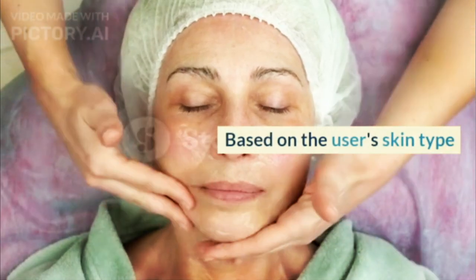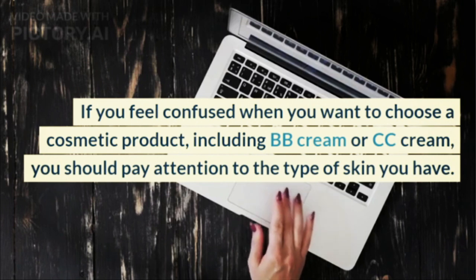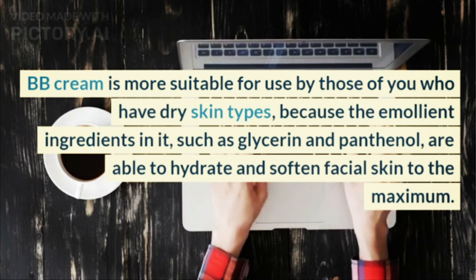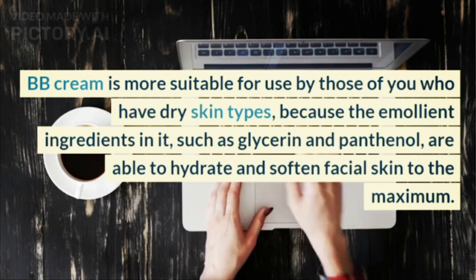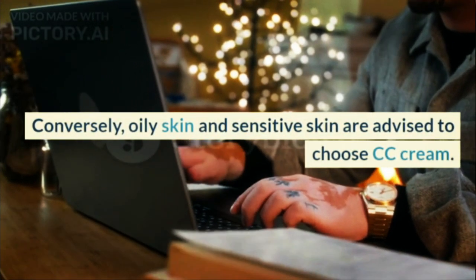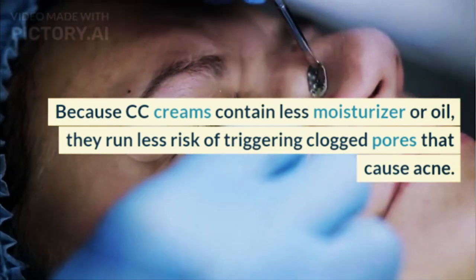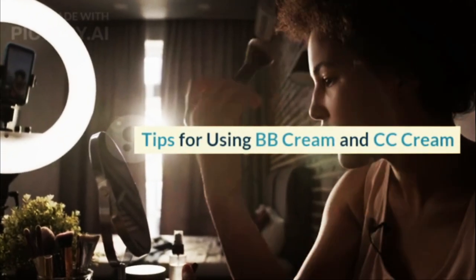Based on the user's skin type, if you feel confused when you want to choose a cosmetic product, including BB cream or CC cream, you should pay attention to the type of skin you have. BB cream is more suitable for those with dry skin types, because the emollient ingredients in it, such as glycerin and panthenol, are able to hydrate and soften facial skin to the maximum. Conversely, oily skin and sensitive skin are advised to choose CC cream, because CC creams contain less moisturizer or oil and run less risk of triggering clogged pores that cause acne.